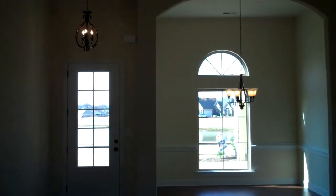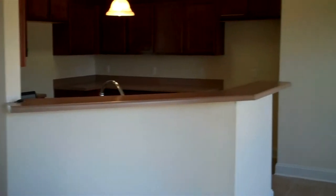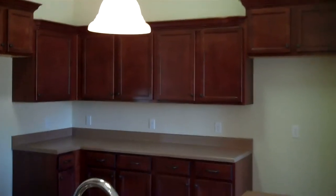This open plan is great for entertaining. Lots of room from the dining room and great room, leading into the kitchen and breakfast area, with an extended breakfast bar, lots of counter space and cabinets in the kitchen.